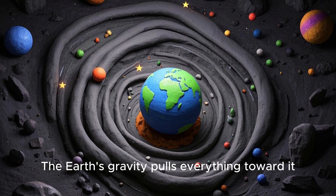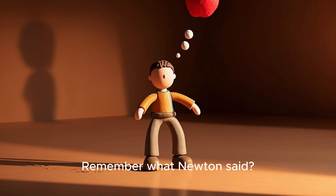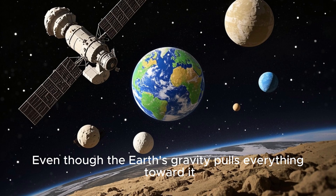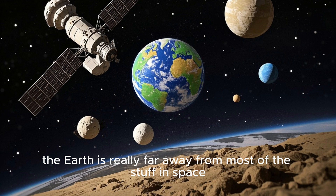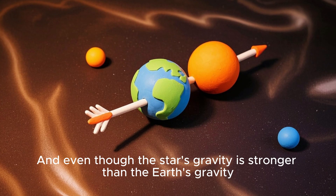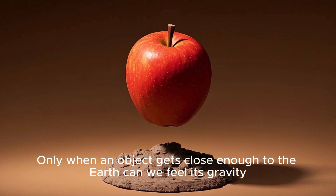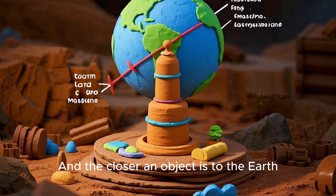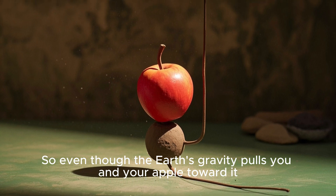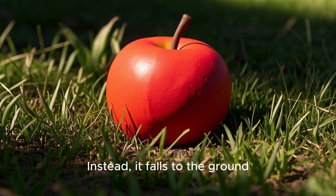And that is because of gravity. The Earth's gravity pulls everything toward it. But wait, you're falling around the Earth — doesn't that mean your apple should be floating away? Not so fast. Remember what Newton said? The closer two objects are to each other, the stronger the force between them. Even though the Earth's gravity pulls everything toward it, the Earth is really far away from most of the stuff in space. There's a star a hundred times more massive than the Earth, and even though the star's gravity is stronger than the Earth's gravity, we don't feel it because the star is so far away. Only when an object gets close enough to the Earth can we feel its gravity, and the closer an object is to the Earth, the stronger the Earth's gravity is.